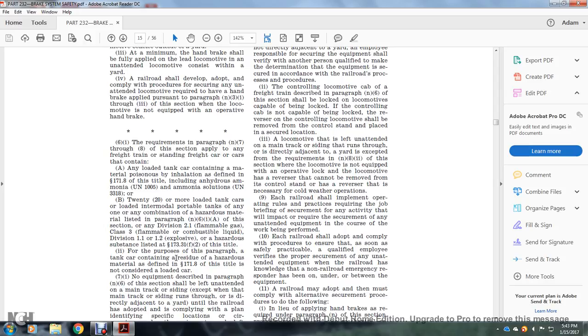Paragraphs N7 through N8 of this section apply to freight trains containing specific freight cars, including: a loaded tanker car containing material poisonous by inhalation as defined in 49 CFR 171.8, including Anhydrous Ammonia UN 1005 and Ammonia Solutions UN 3318. Also, 20 or more loaded tanker cars or portable tanks with any combination of hazardous materials listed in paragraph N6-1-A, including Division 2.1 flammable gas, Class 3 flammable or combustible liquid, Division 1.2 or 1.3, Division 1.1 or 1.2 explosives, or hazardous substances listed in 49 CFR 173.31.5.2. A tanker car containing residual hazardous material as defined in 49 CFR 171.8 is not considered a loaded car.